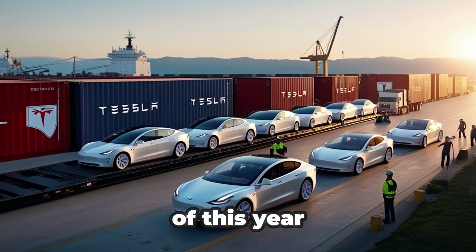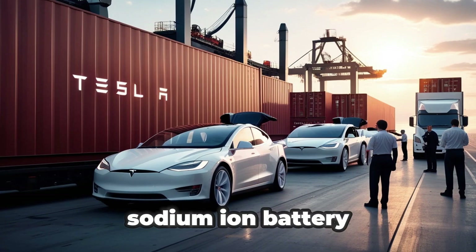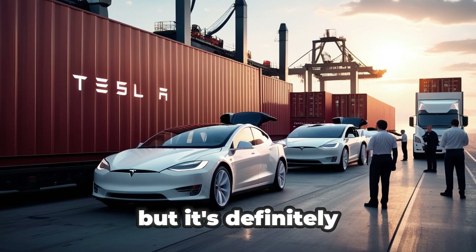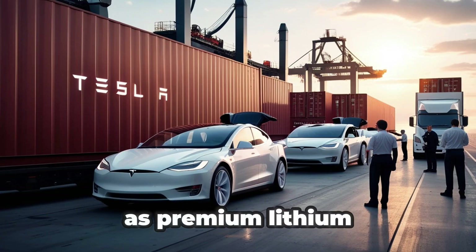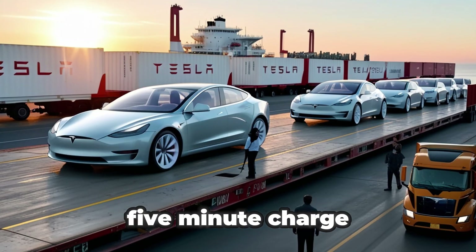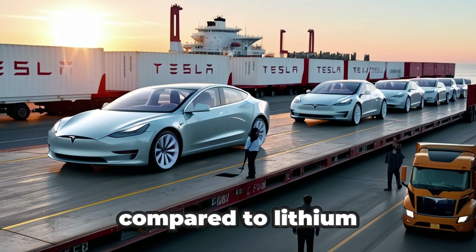The bigger surprise is that by the end of this year, the Tesla Model 2 could include Tesla's first-ever sodium-ion battery. It's not superior to the 4680 cell, but it's definitely more affordable than any of Tesla's current high-end batteries. It's the first sodium battery capable of performing just as well as premium lithium batteries — imagine getting 310 miles of range with just a 5-minute charge, and at the same time facing a far lower risk of fire or explosion compared to lithium.